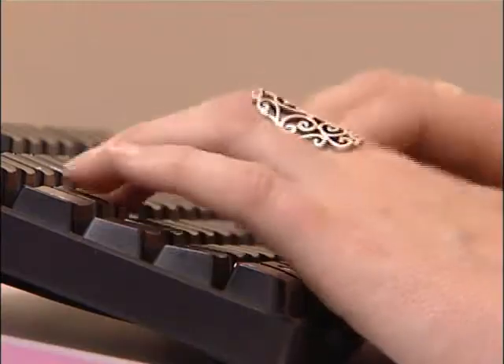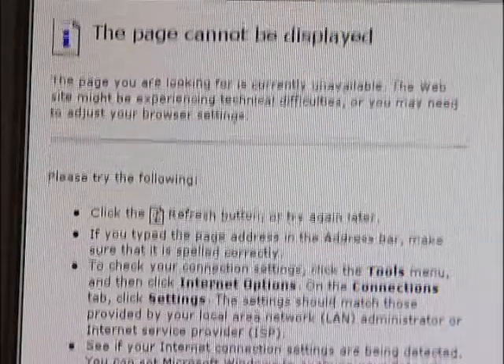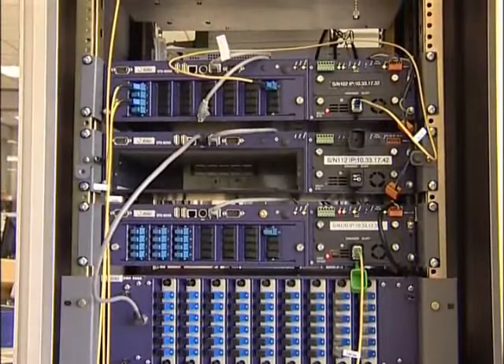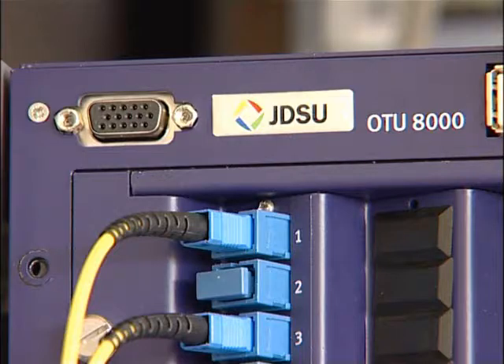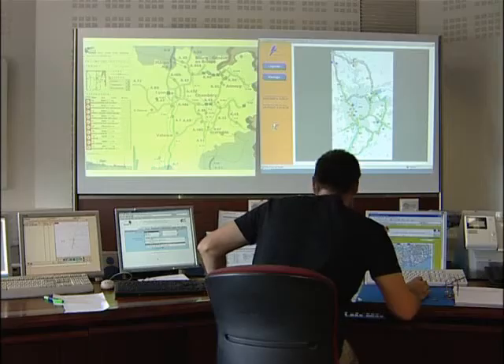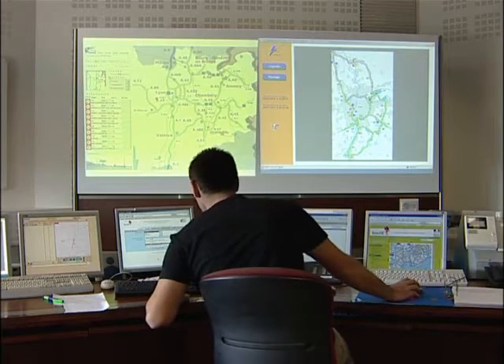As a result, the operator's image may be seriously impacted and they may face customer churn and revenue loss. Hopefully, the operator is using JDSU's Optical Network Management System, or ONMS, to quickly detect the fiber fault.